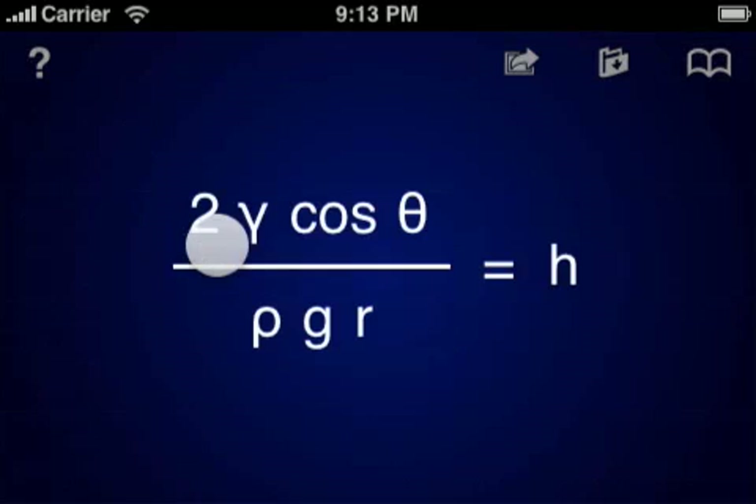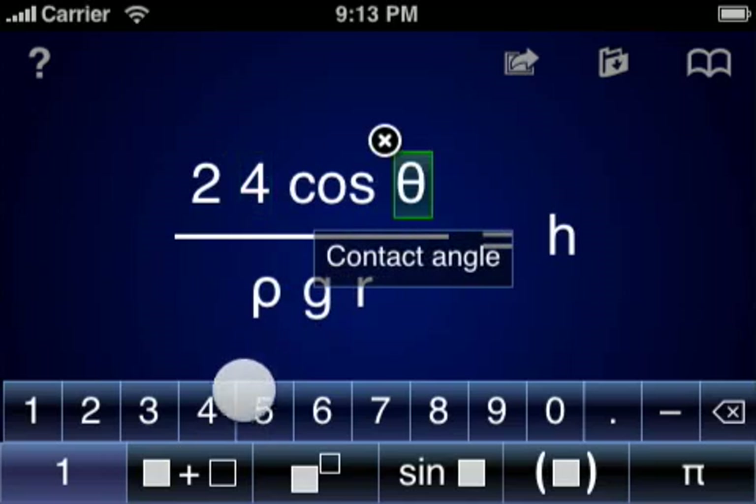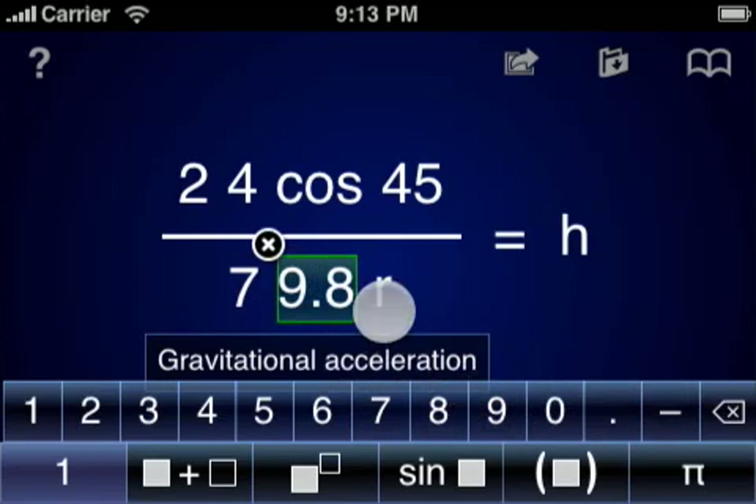You can load equations from the built-in database with a single tap. All variables are fully annotated for reference, making it easy to know what to fill in where. When it comes time to evaluate the equation, you can simply tap on a variable to enter a numerical value. When all values have been entered, the result of the calculation will be displayed.